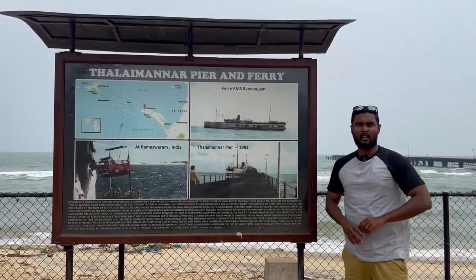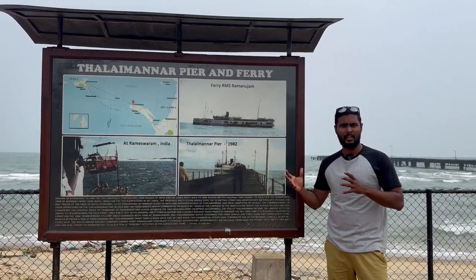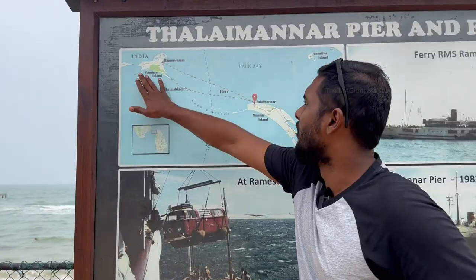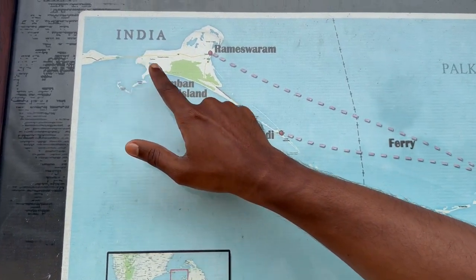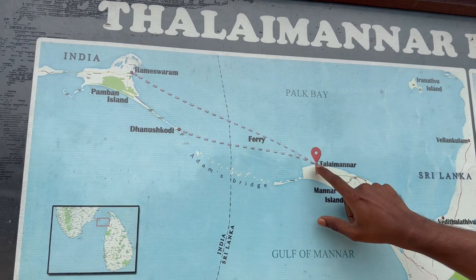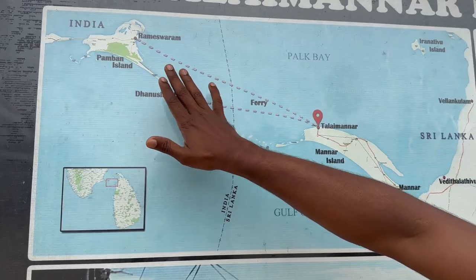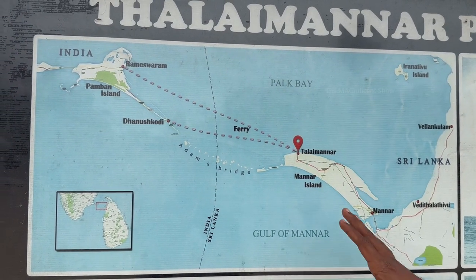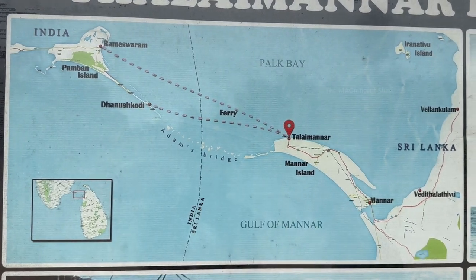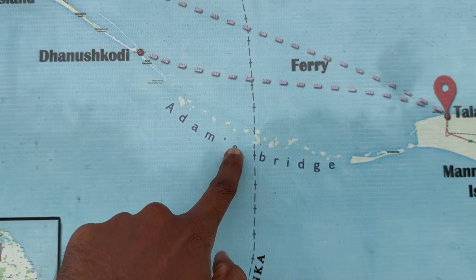We have arrived at the Thalaimannar pier. There is a board here with information about the bridge between Sri Lanka and India and the ferry services that happened between these two countries. This is the closest place in India to Sri Lanka — you can see Rameswaram city and Dhanushkodi there, and Thalaimannar here in Sri Lanka. We are standing at Thalaimannar pier and you can see Mannar island. In this map you can also see the bridge that existed between Sri Lanka and India, which is called Adams Bridge.